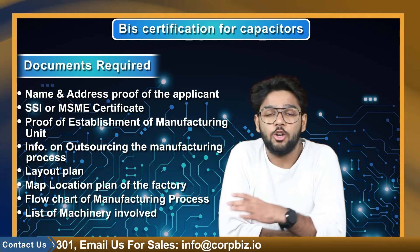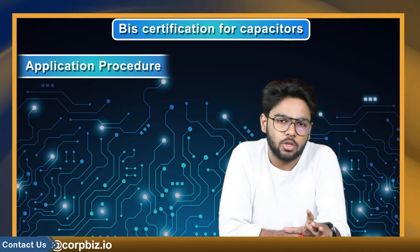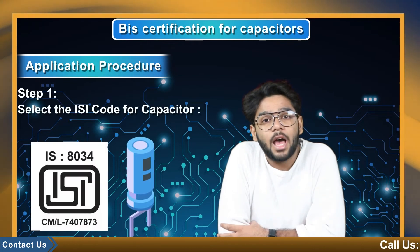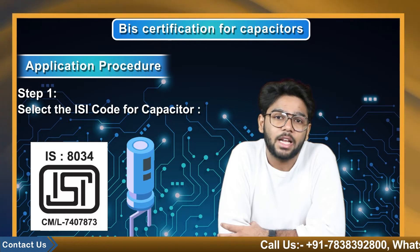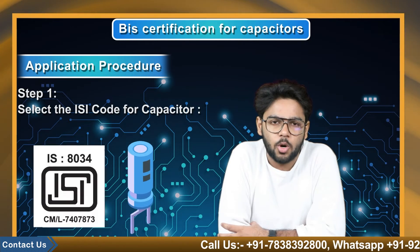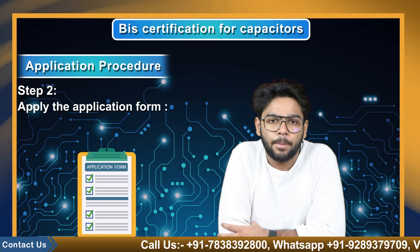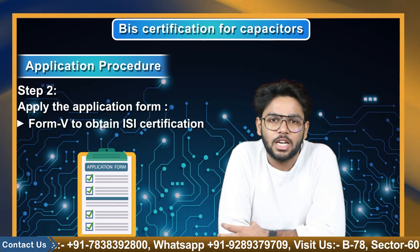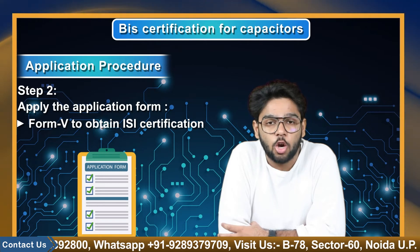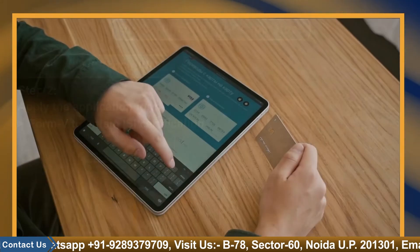As we have discussed the documents, now we will be discussing the application procedure. To make it simple for you, I have divided the procedure into a few simple steps as always. Step 1: Select the ISI code for the capacitor. The applicant needs to identify and select an ISI standard product code for their product. Step 2: Apply the application form. The applicant must fill Form 5 to obtain ISI certification.